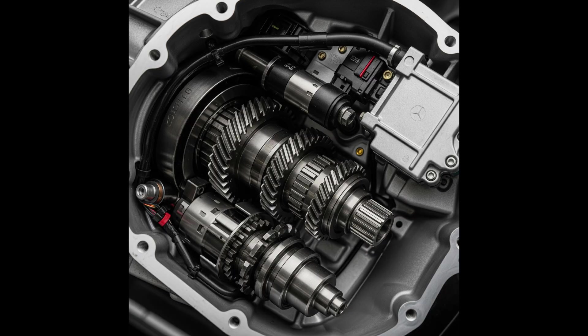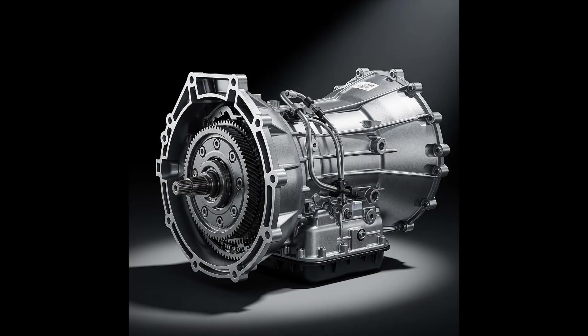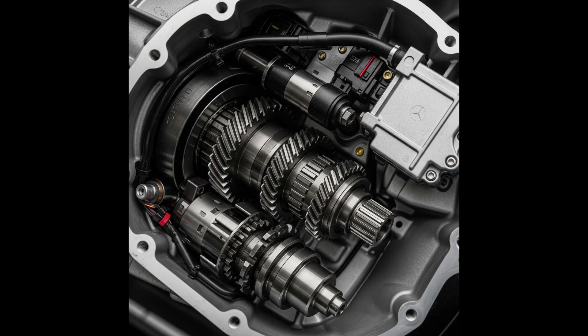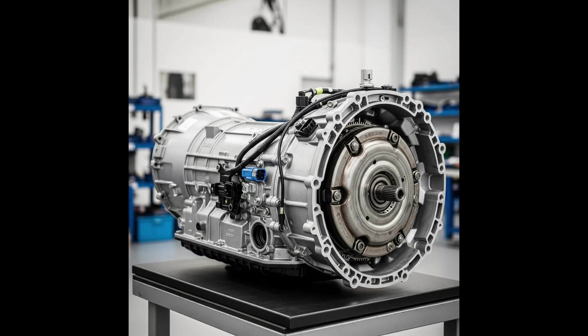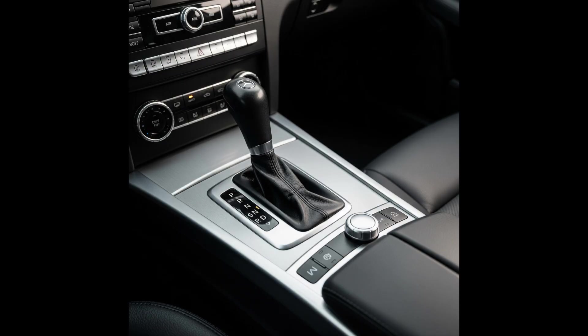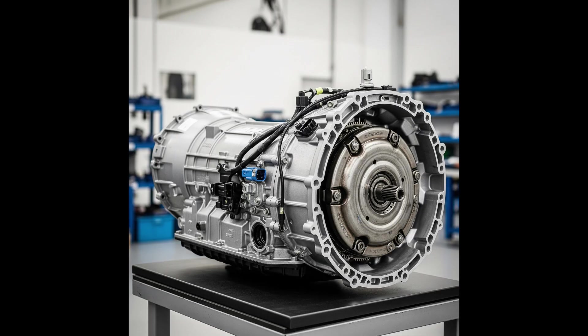Diagnostic errors such as P0717, P0722, P2767, P2768, P0730 often appear. Jerks during gear changes may result from problems with the mechatronics, but also from contaminated oil or wear of the fluid couplings. Delayed gear engagement — P/N to D/R — the gearbox may react with a delay when trying to engage forward or reverse gear. Torque converter problems may manifest in vibrations, jerking when starting, or even a specific buzzing.